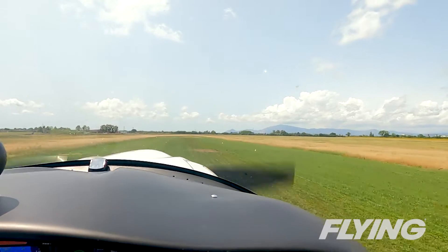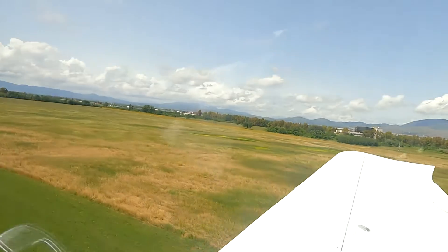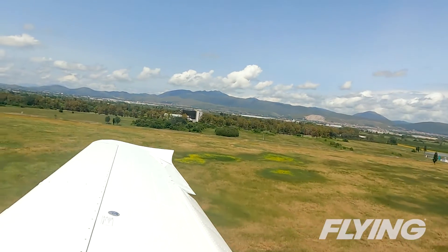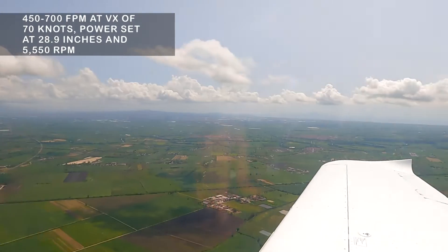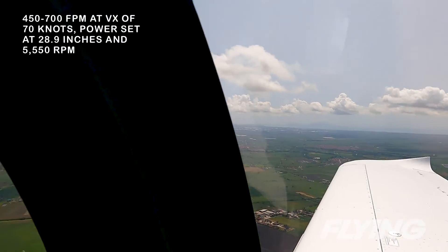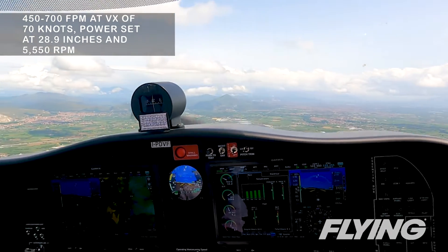We took up just a little more than one-third of the runway on the takeoff roll — not bad considering the condition of the turf, which appears to be a running source of amusement amongst the Tecnum pilots and their dealers. I had the controls through the climb out to 3,000 feet for our high work, and we saw 450 to 700 feet per minute at the VX of 70 knots and power set at 28.9 inches and 5,550 rpm.